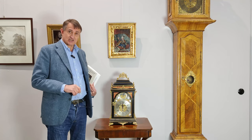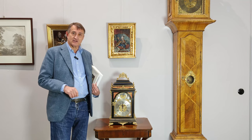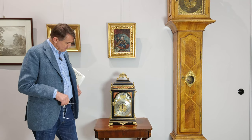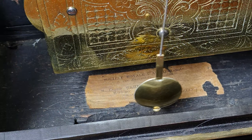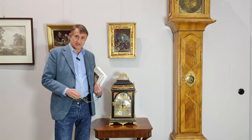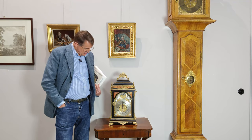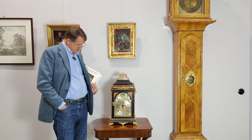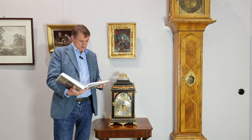Solche Uhren waren früher oft in Bibliotheken. Diese hat eine interessante Geschichte: sie war Teil der archäologischen Gesellschaft in Brüssel. Da ist sogar noch ein alter Sticker drin am Gehäuseboden, aus etwa 1900, und kam dann irgendwie nach Warschau, wo wir sie in der Warschauer Innenstadt als Privatbesitz erworben haben.